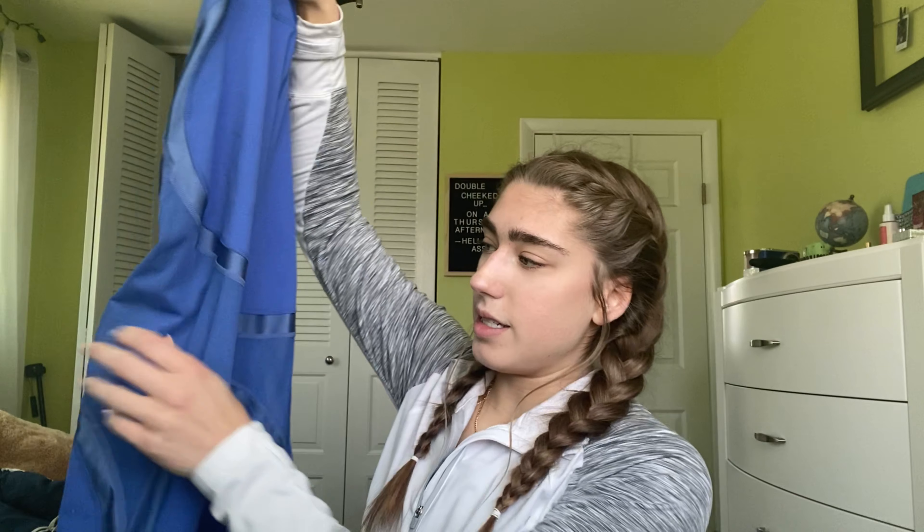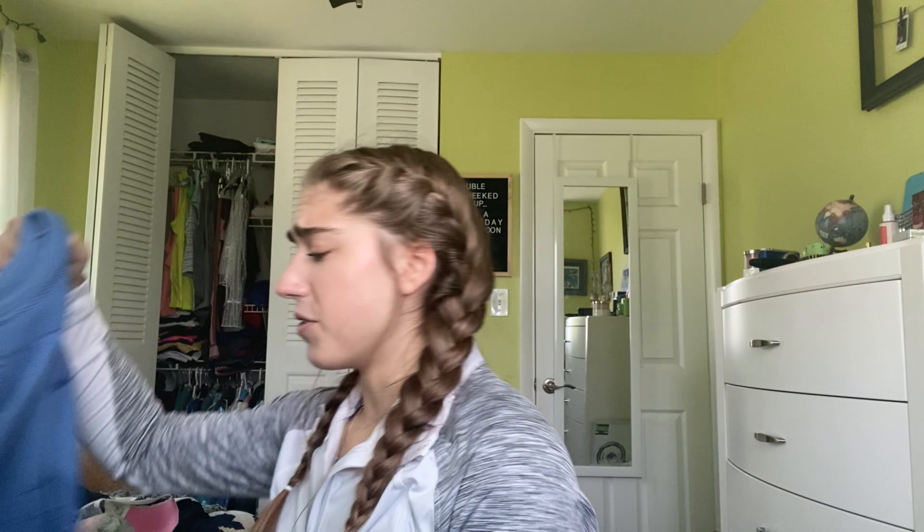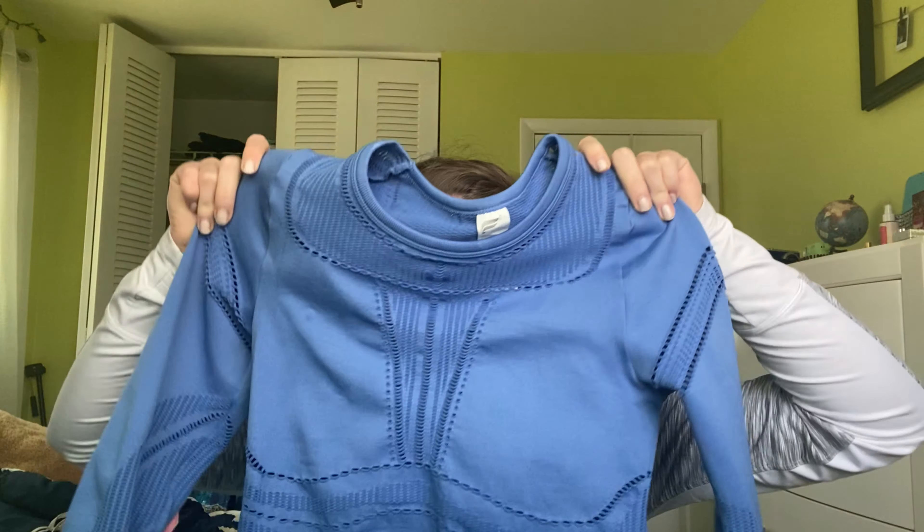For this first outfit, I'm wearing my high-waisted Powerhold Fabletics leggings with a Victoria's Secret sports bra. I really enjoy these leggings because they're so tight, and the Powerhold waist just sucks everything in. I also love the mesh detailing in the leg, and the design in the back just scoops your butt up. The matching top is really nice because it has breathable holes in it, and the designs and the way the holes are placed is just really cool.